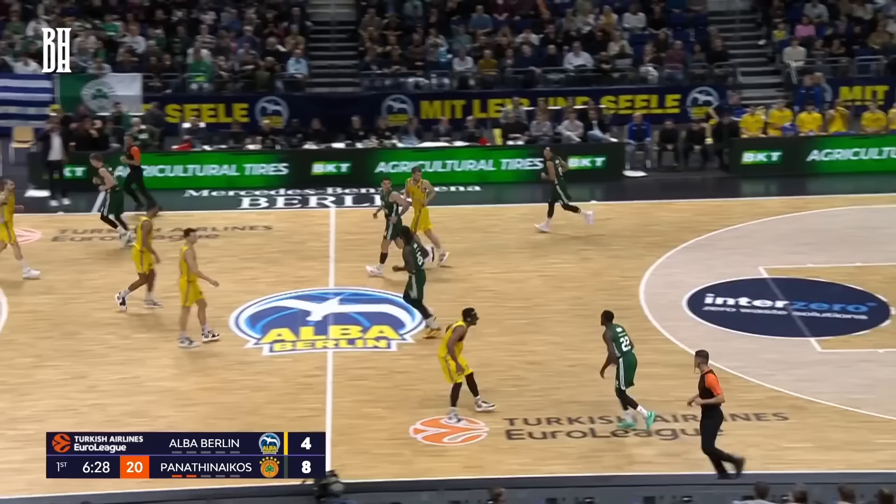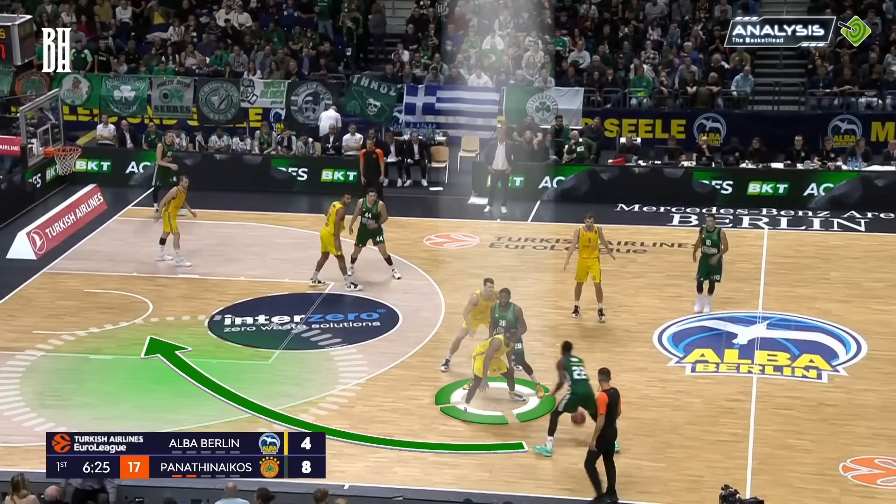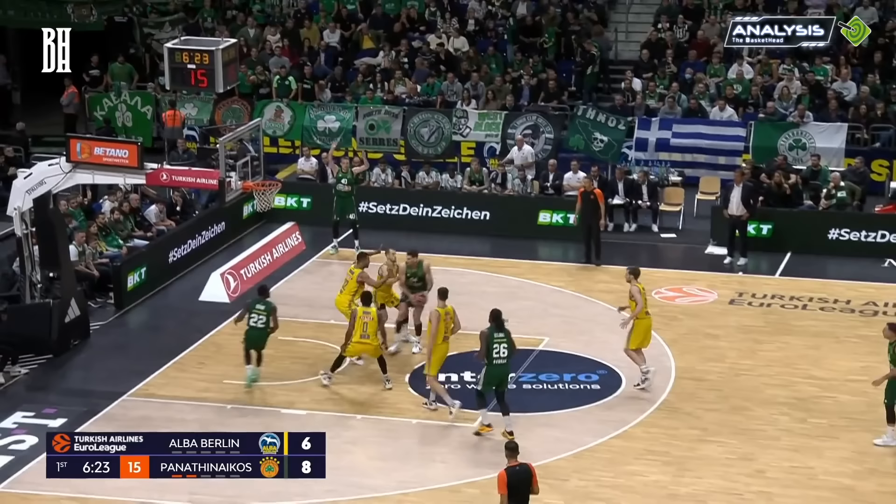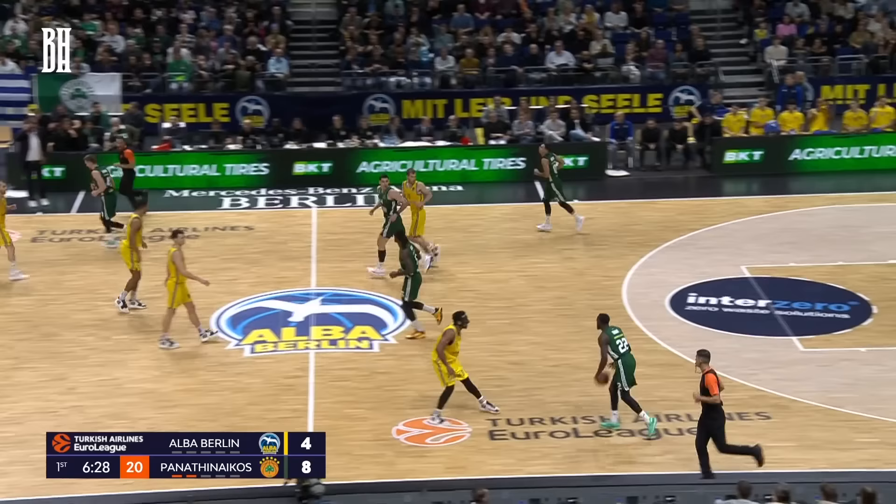In the following clip, we observe Lesort setting a drag screen for Grant. The defense leaves the left side open, prompting Grant to drive left towards the basket. This move draws Tiemann's attention, creating an opening. Grant capitalizes on this, passing to Mito Glu, who's well-positioned for an easy basket. Johannes Tiemann closes the gap to two.